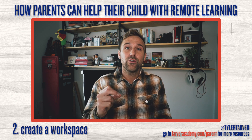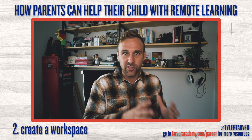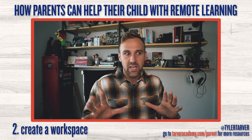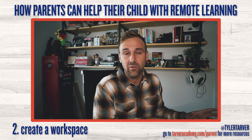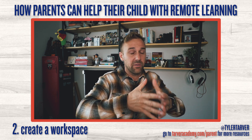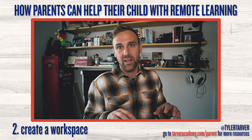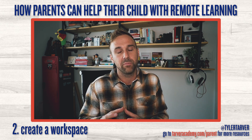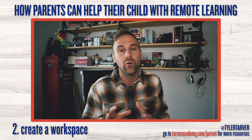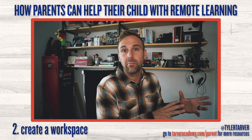Number two: you need to create a workspace for your child. A bed is not a workspace — beds are for sleeping. You need to find a spot where they can actually work. If you don't have a lot of room, you can get a portable lap desk so they're not laying down and falling asleep. Make it feel as much like a workspace as possible: put pens, pencils, good lighting, whatever you can. The idea is that when they're in that space, they're working — and when they leave it, they're not.